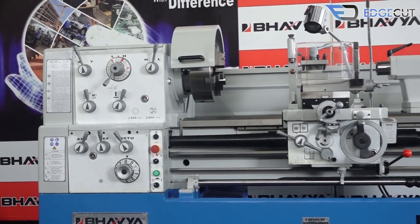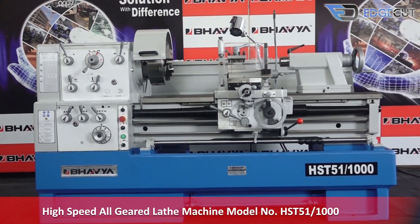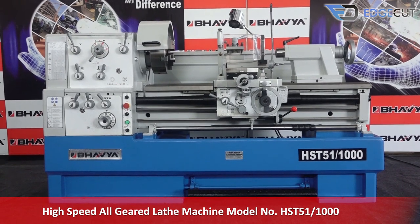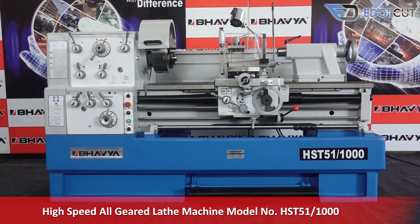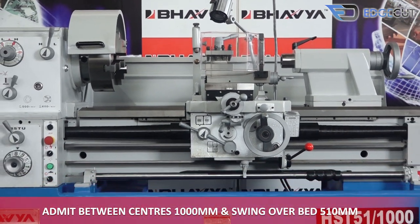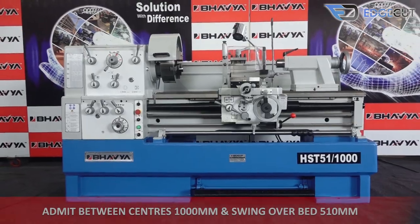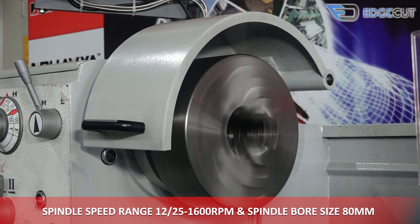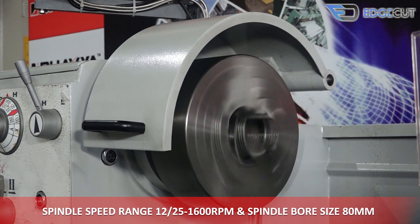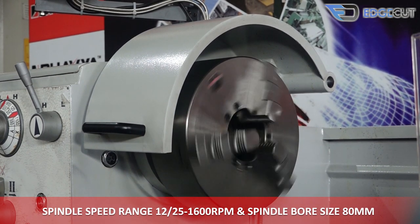Today we will talk to you about our premium range product: the high-speed all-geared lathe machine, model number HST51-1000. It has a distance between centers of 1000mm and a swing-over bed of 510mm. The machine has a spindle speed range of 12-25-1600 RPM and a spindle bore size of 80mm.